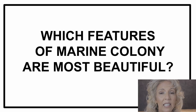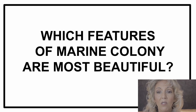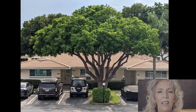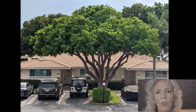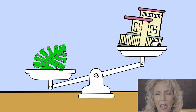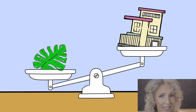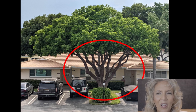Which features of the Marine Colony building are the most beautiful, so we know what to emphasize with paint color? That — that is the most beautiful thing about Marine Colony. It might seem counterintuitive. How could the landscaping hold more weight than the building? But it does. Did you notice? It's right in this area here that holds the most interest, with the tree.